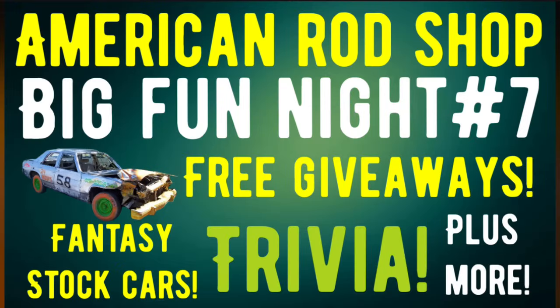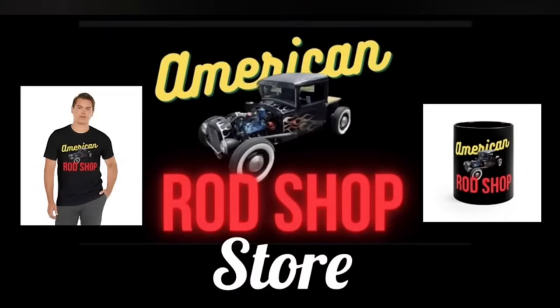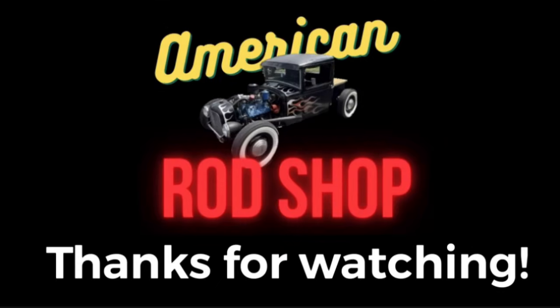If all goes well this coming Thursday night, we will be having Big Fun Night number seven — free giveaways, fantasy stock car racing, and automotive trivia. It's going to be a lot of fun. Turn on the notification bell so you'll get notified. If you're looking for a great gift item, don't forget to check out the American Rod Shop store — the link is in the description. You can find great t-shirts, mugs, and a lot of other great items, and the sale of these items all goes back into supporting this channel. Thank you everybody for watching — be sure to hit the like, subscribe, and share button. I love you all and I'll see you in the next video!